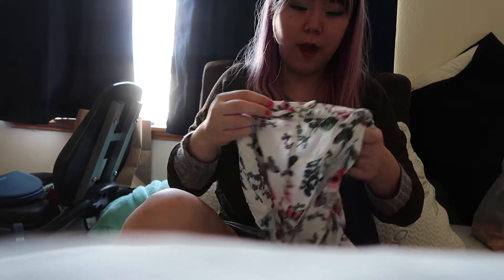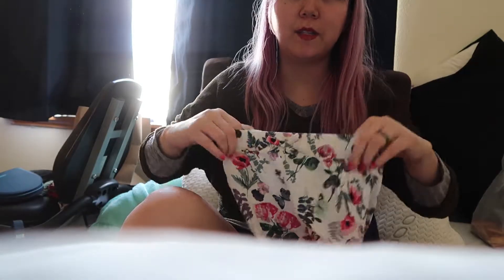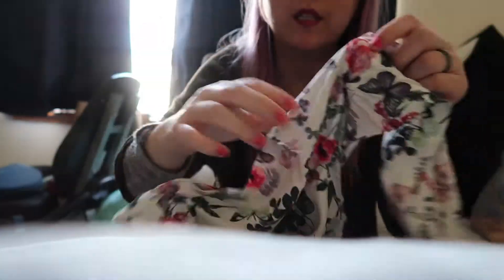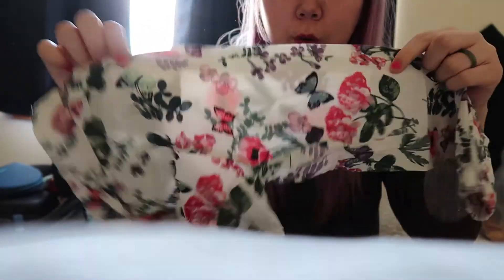I thought I bought a smaller pants but I guess I bought 2 years old to 3 years old — it was pretty long on her. But it's very comfortable in the summer, you know? Good breeze because it's going to be see-through. It's nice. I think it's a jumper?